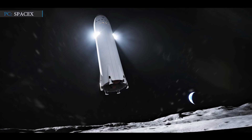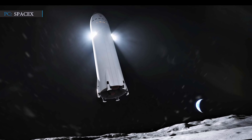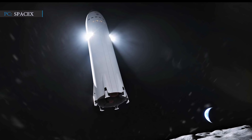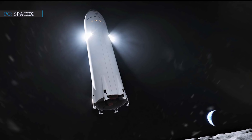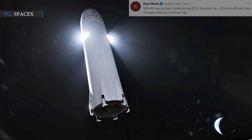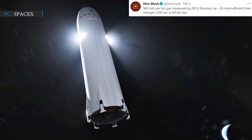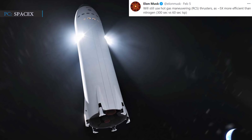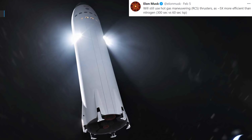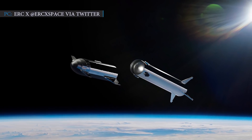The cold gas thrusters are also not efficient enough for meeting the needs of a fully stacked Starship with Super Heavy, in comparison to Falcon 9 rockets. According to SpaceX, a hot gas thruster could provide five times more efficiency than a similar cold gas propellant thruster. Musk tweeted: 'We will still use hot gas maneuvering thrusters as about 5x more efficient than nitrogen.' So it seems we can see these hot gas thrusters flying along with Starship during orbital flight.